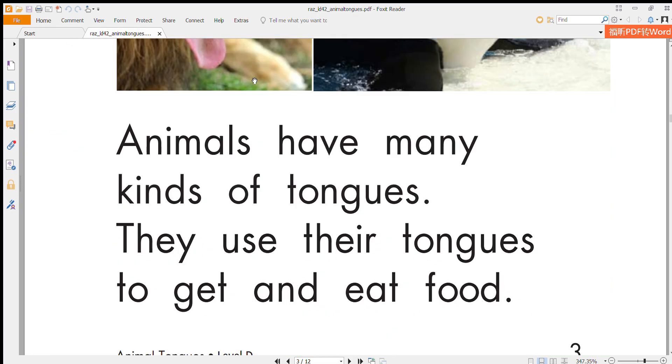Animals have many kinds of tongues. They use their tongues to get and eat food.